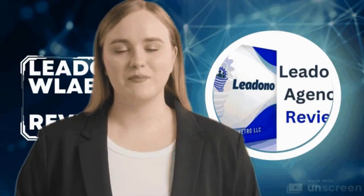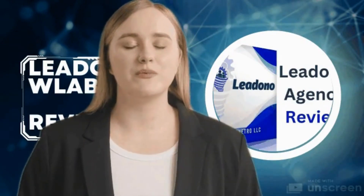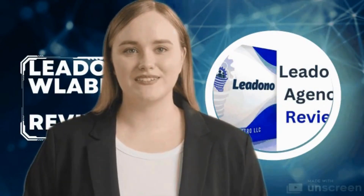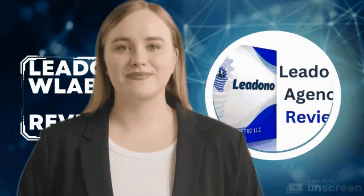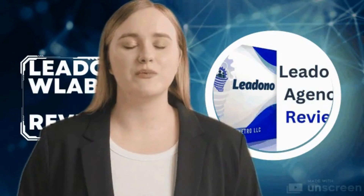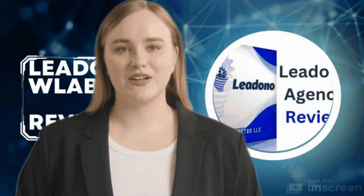From energy-efficient printing processes to the use of eco-friendly materials, Lidono takes a proactive stance towards reducing the carbon footprint of label production. Businesses adopting the Label 500 not only benefit from its cutting-edge technology but also contribute to a greener and more sustainable future.